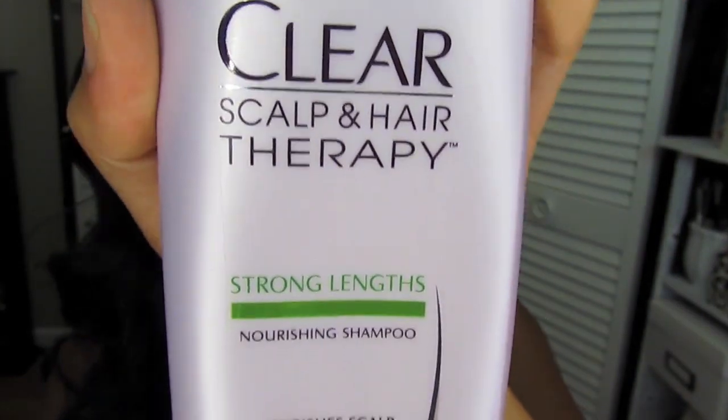Moving on to something not so makeup-related, I tried a new shampoo this month. It's called the Clear Scalp and Hair Therapy — I have the Strong Length one. I've always been using Head & Shoulders shampoo because I have really thick hair and I grew up on that shampoo. So I wanted to try something different, something kind of in the same area as Head & Shoulders. The main thing I really love about this shampoo is the scent — it smells amazing. Head & Shoulders has a more manly-ish scent, but this one smells so good. So far, so good — I haven't had any issues with it and it cleans about the same as Head & Shoulders. I really like it.